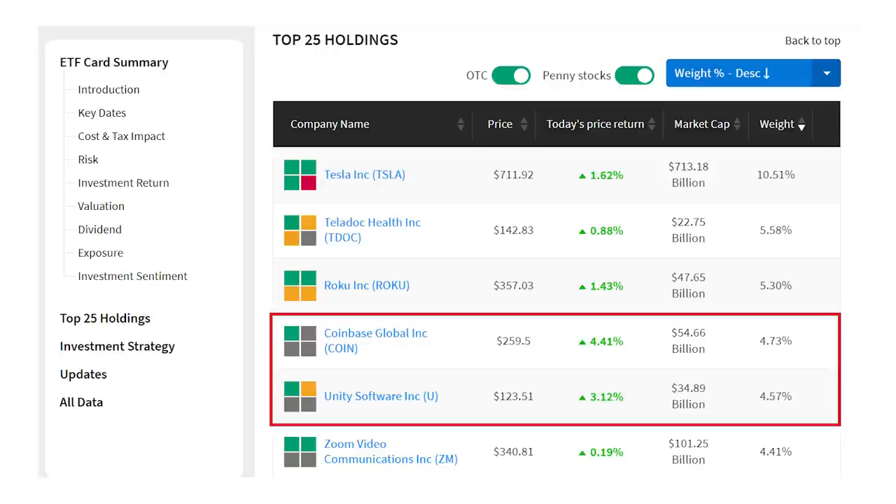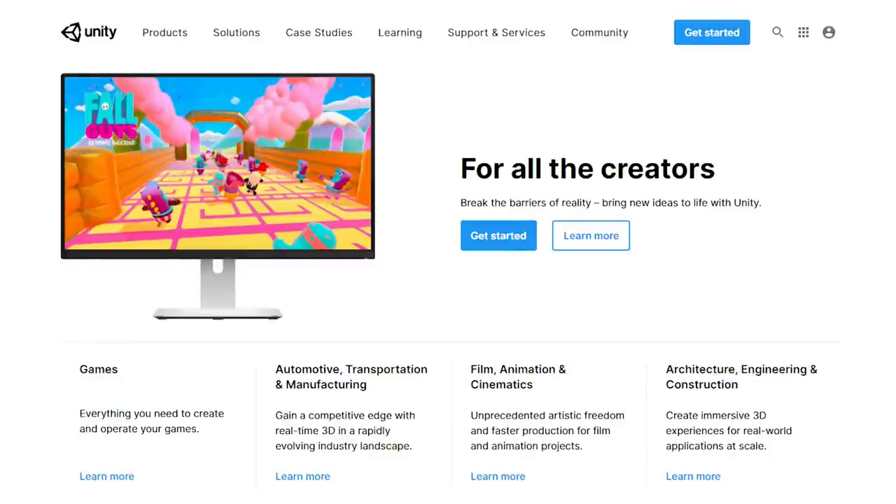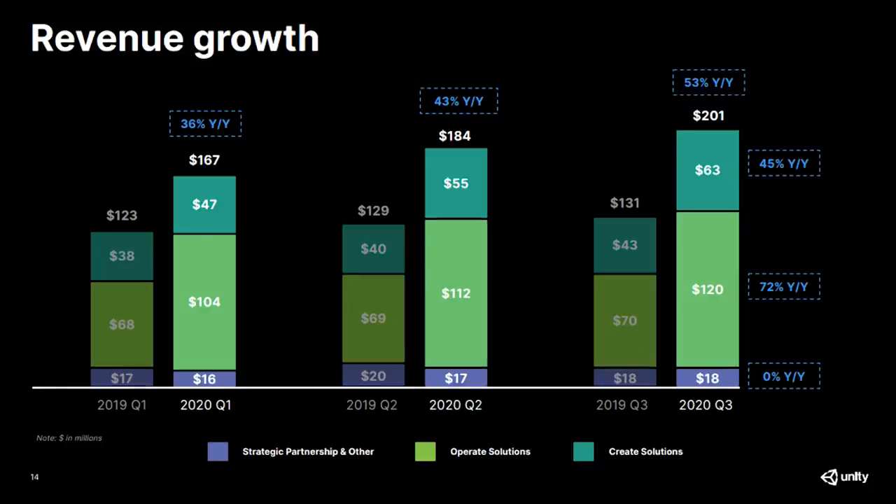Next on the list is Coinbase — and this is something you see a lot in these ARK ETFs: that duplication where a company appears in several funds. Since we already added Coinbase, we'll move on to Unity Software, ticker U, the $35 billion leader in creating and operating interactive 3D content for game developers as well as business applications in automotive, construction, and film. Unity reported 53% revenue growth last quarter, representing three consecutive quarters of increasing sales growth and $2.5 billion in monthly active users. With Coinbase and these other three stocks, we have what amounts to 25% of the ARK Innovation Fund holdings — nearly $5.6 billion of the $22 billion fund.